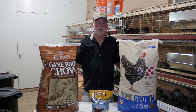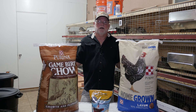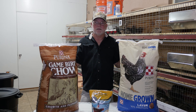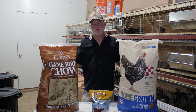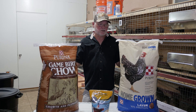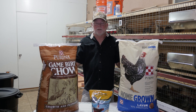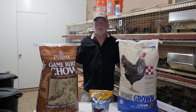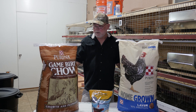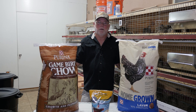Sometimes if you ask them if they can order it in, sometimes they will. Other times they want you to order a specific amount a month on a regular basis so they don't waste their time bringing in food that doesn't sell. That's the biggest reason they don't stock the stuff — they don't want feed sitting around the warehouse with nobody buying it. Feed gets old and moldy and they lose money; they end up dumping it out back somewhere.